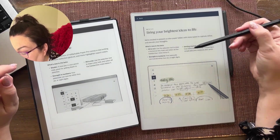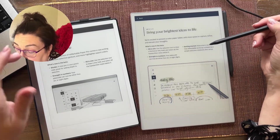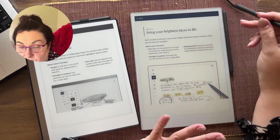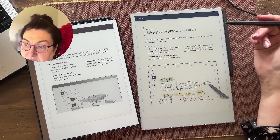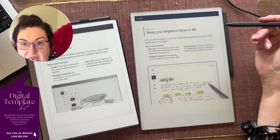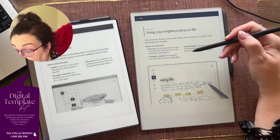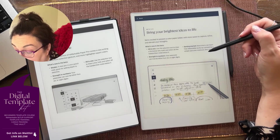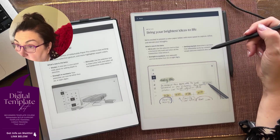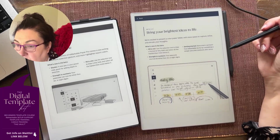'Getting started: newcomers can learn how reMarkable works by completing a simple welcome notebook after setup.' I don't recall that happening for me — maybe it's because I wasn't brand new to reMarkable. I already had a my.remarkable.com account and it was syncing, so maybe that's why. I'm not really sure, but I didn't get that. It would be nice to see what was in that welcome notebook so I could show some guidance.